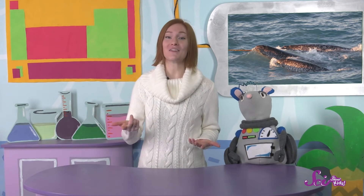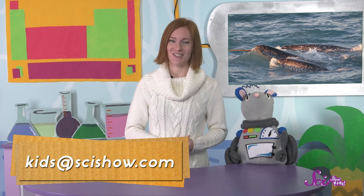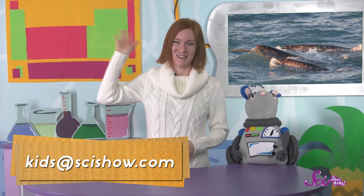Thanks for joining us! Do you have any questions about your favorite animal, or about anything at all? Ask a grown-up to help you leave a comment down below, or send us an email to kids at scishow.com. Thanks, and we'll see you next time here at the Fort!